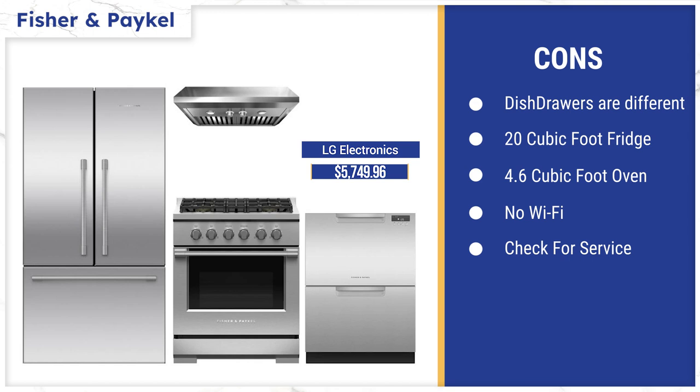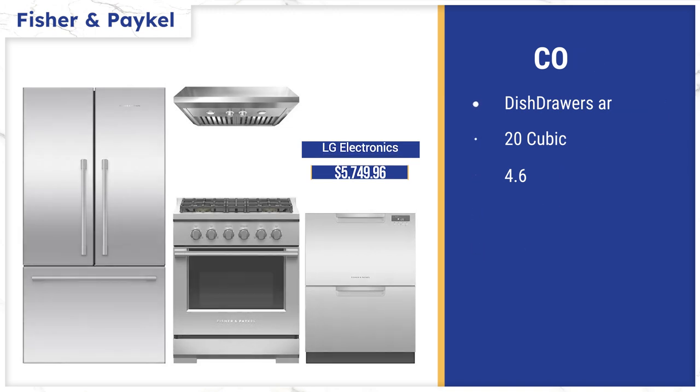The Fisher & Paykel range is extremely powerful with a 22,500 BTU burner and three at 18,500 BTU. The Yale range hood at 600 CFM has a 23-inch depth covering the front burner, so all steam, grease, and smoke are completely exhausted from your kitchen. Drawbacks include: the refrigerators are smaller at about 20 cubic feet, the oven tier in the range is 4.6 cubic feet versus the average 5.5, there is no Wi-Fi technology yet, and service can be questionable — so be especially sure about service coverage for these premium brands.